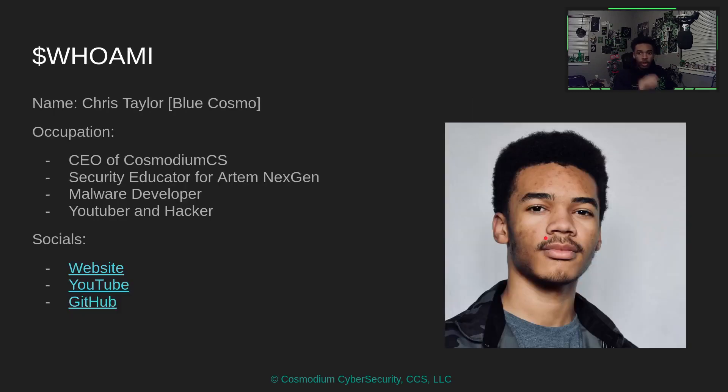Before we begin — who is this guy talking to you? My name's Chris, also known as Blue Cosmo. I am the Chief Executive Officer of Cosmodium Cybersecurity. I'm a security educator, I do malware, and I'm most notably a YouTuber.